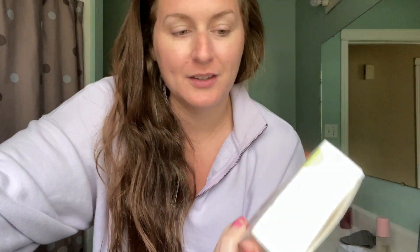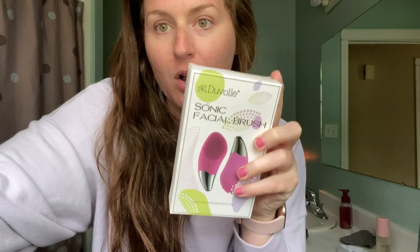I was sent this Sonic Facial Brush by DeVol. They have sent me products in the past, which is super cool. So thank you — I really appreciate when they send things over. And when they do, I love to share them with you guys because they actually are legit.